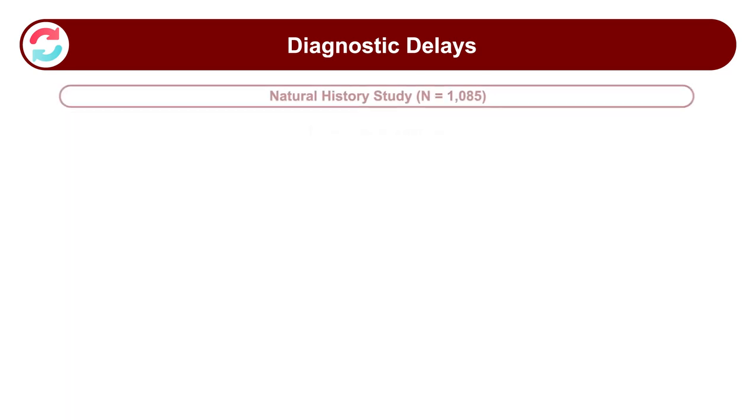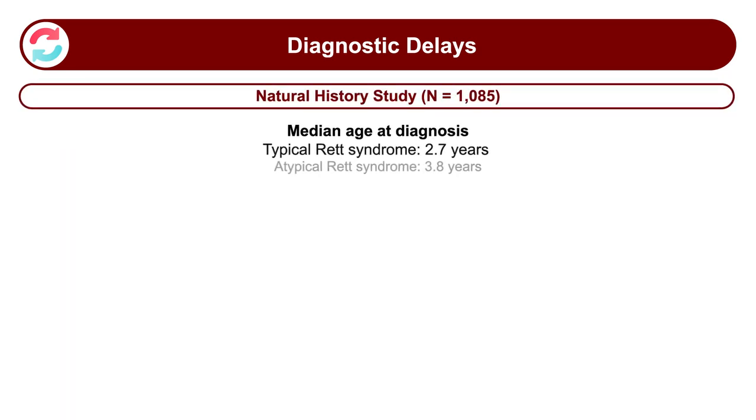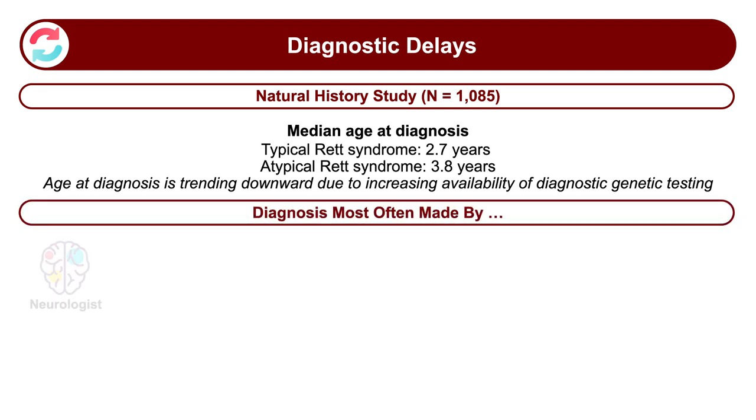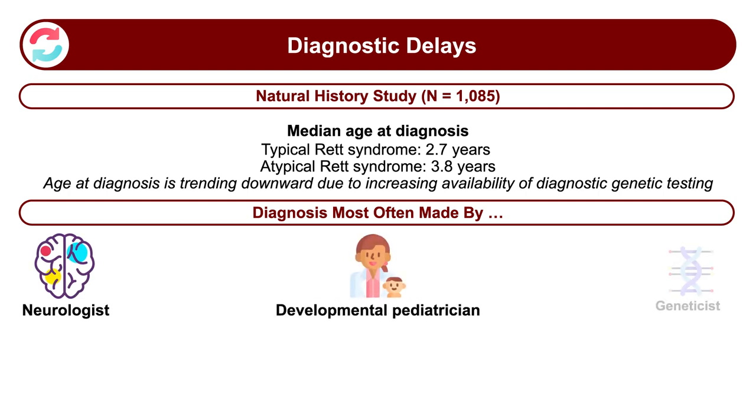There is an issue with diagnosis and the delays that might occur in Rett syndrome. Through the natural history study, the median age of diagnosis was found to be 2.7 years for typical Rett syndrome, but the diagnosis is becoming earlier from increased awareness and more use of genetic testing. Typically, diagnoses have been made by neurologists, developmental pediatricians, or geneticists, less often by pediatricians or other primary care providers.